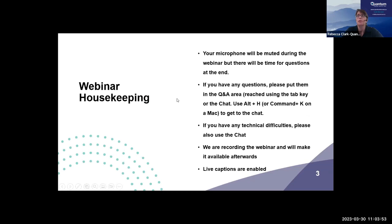Just a little bit of housekeeping for anyone that might not have attended our webinars before. Your microphone will be muted during the webinar, but we will have a couple of different times for questions. If you have any questions, please put them in the Q&A area by clicking on the Q&A button at the bottom of the screen, or by tabbing if you're a keyboard user. You can also put them in the chat area — Alt and H, or Command and K on a Mac, or clicking on the little bubble icon. If you have any technical difficulties, please also use the chat. We are recording the session, which will be sent to you via email. Live captions should be enabled if you need to use those.